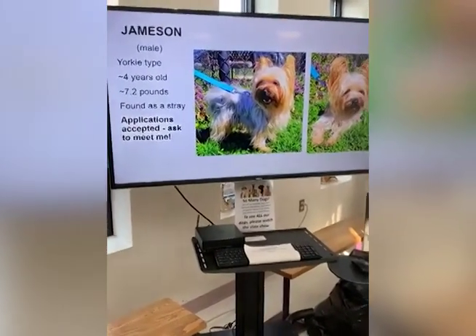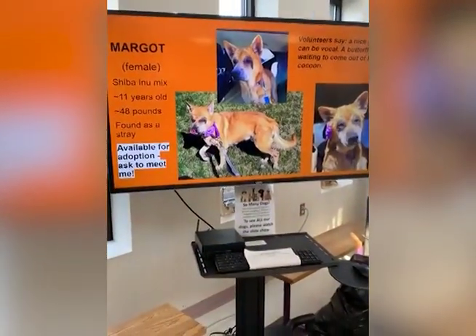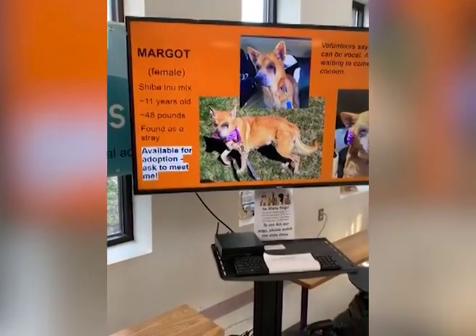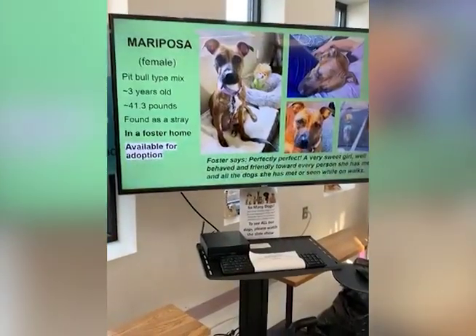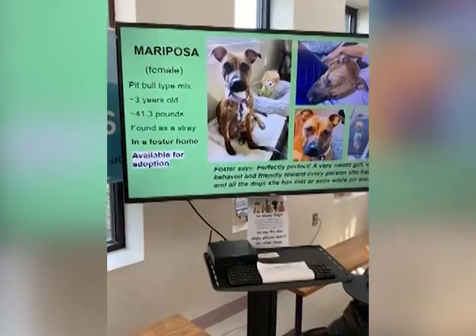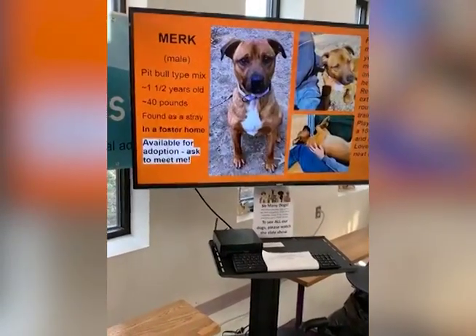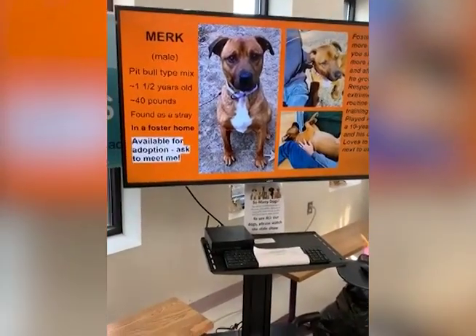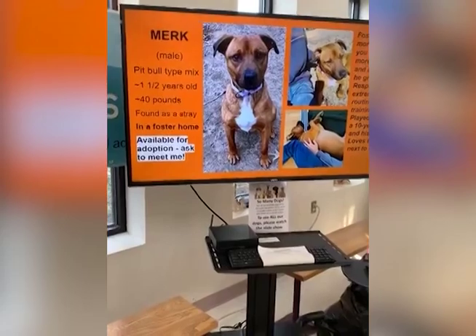This is Jameson, about a four-year-old male yorkie, about seven pounds, found as a stray. Then we have Margo, a Shiba Inu mix - she's a butterfly waiting to come out of her cocoon, about 48 pounds and 11 years old. This is Mariposa, a pit bull mix about three years old, in a foster home. She gets along with dogs well and they walk well on the leash together. We have Murk, a pit bull mix about a year and a half old, 40 pounds - the more patience you show, the more trusting and affectionate he becomes. He responds to routine and training.